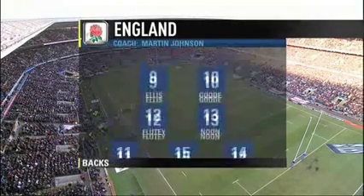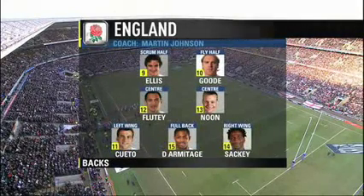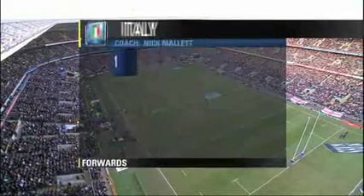Steve Borthwick leads the side. In the backs, Andy Goode comes in at fly half to start his first England game since 2006, while at scrum half, his former Leicester teammate Harry Ellis celebrates his first start since 2007.